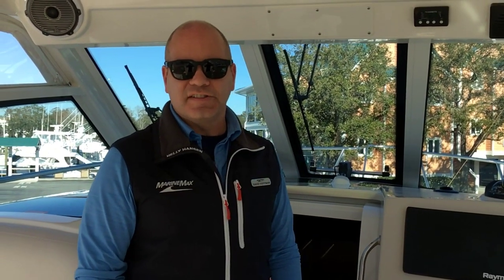This boat is our 2019 Boston Whaler 345 Conquest. If you'd like to see this Boston Whaler or any other, please give me a call.